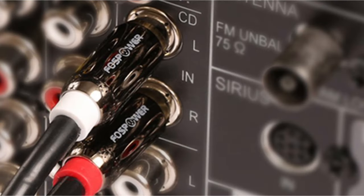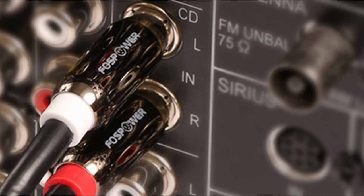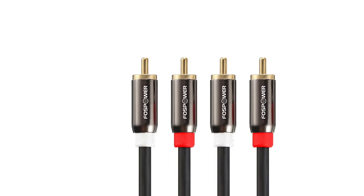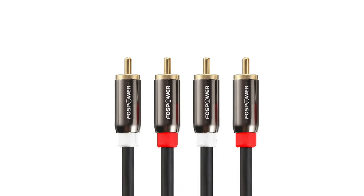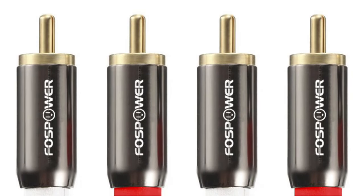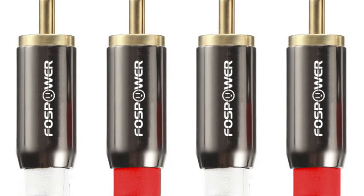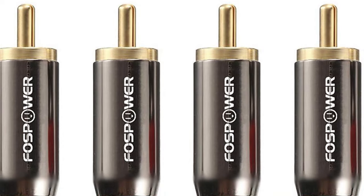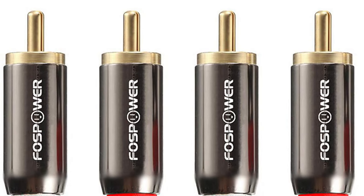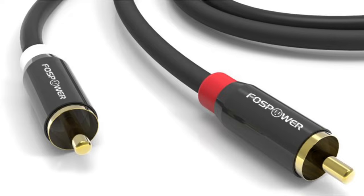This RCA analog audio cable has a polyethylene foam dielectric insulator that reduces signal loss and stabilizes the signal. Also, its tin-plated copper core minimizes oxidation and enhances the lifetime of the wire. Overall, the RCA 2M-M stereo audio cable is a great value-for-money option, built with high-quality materials, long length, and double shielding that offers excellent sound quality, making it a reliable and cost-effective solution to connect audio components.